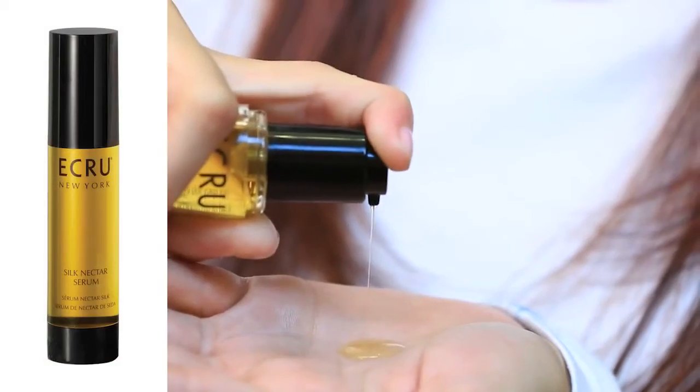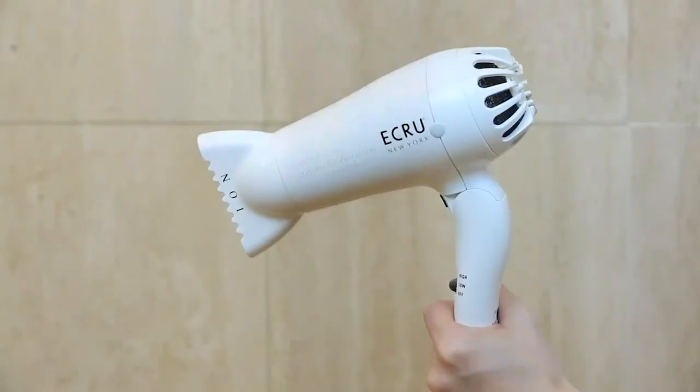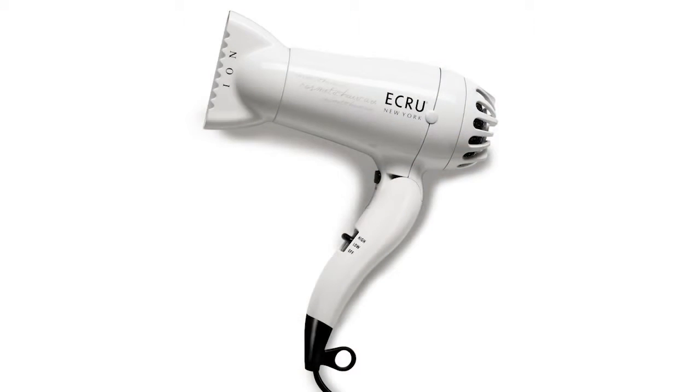Packaged with a bonus full-size silk nectar serum for incredible shine and frizz-free style, the ECRU New York Travel Dryer provides fabulous style wherever you go.